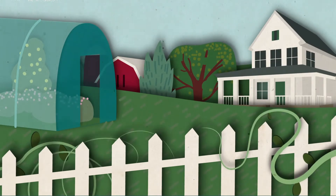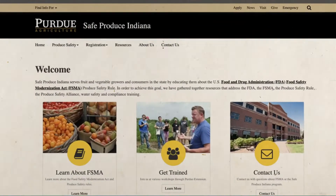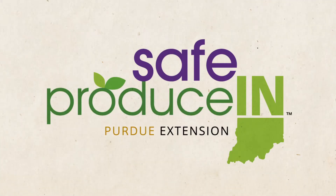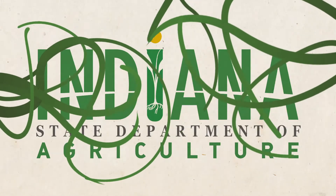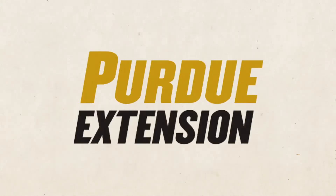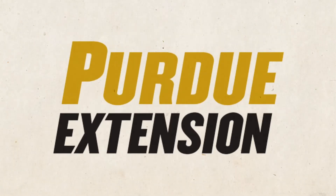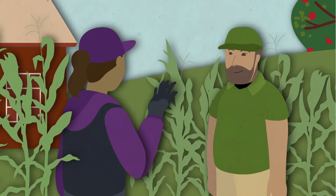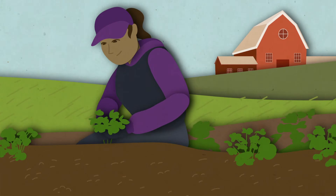No matter the size of your farm, you can successfully meet these rules because Safe Produce Indiana is here to help. A collaboration between the Indiana State Department of Agriculture, the Indiana State Department of Health, and the Purdue University Cooperative Extension, Safe Produce Indiana can help you make sense of new food safety rules and figure out the best ways to practice them on your farm.